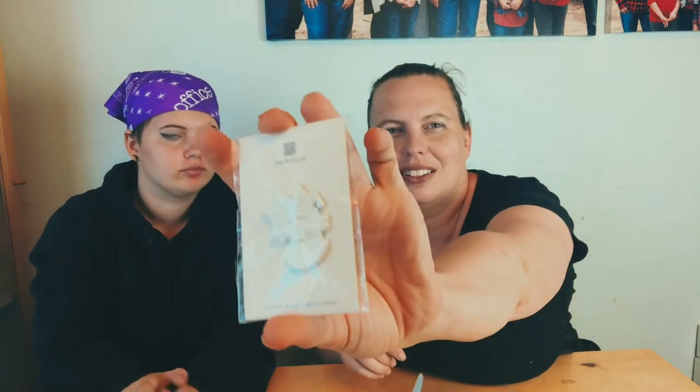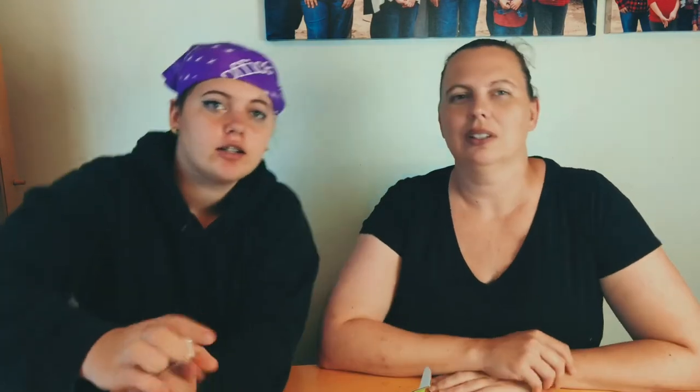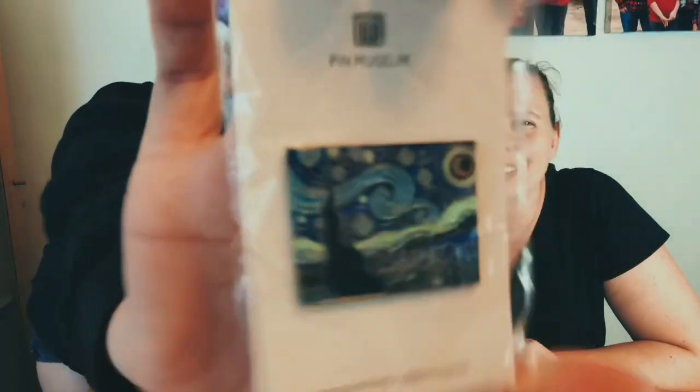I'm going to steal that sticker, you don't get that one! Okay, so we got a Medusa pin — this is really cute, super cute, to show your love for the arts. Then we got a Starry Night pin — Van Gogh! Super cute, lots of detail in that one, it's gorgeous.